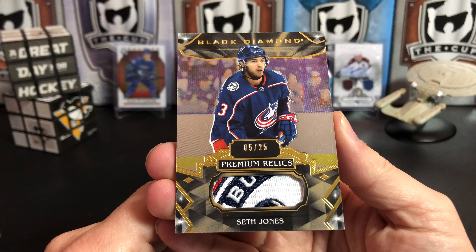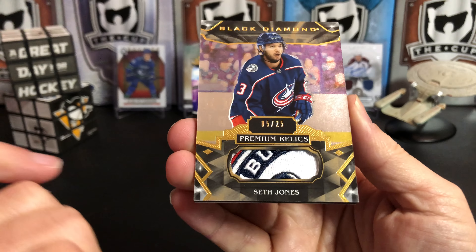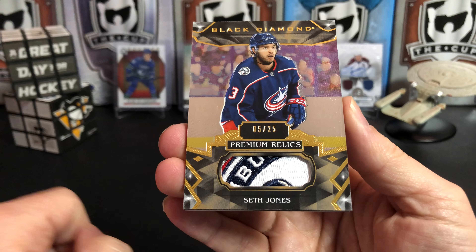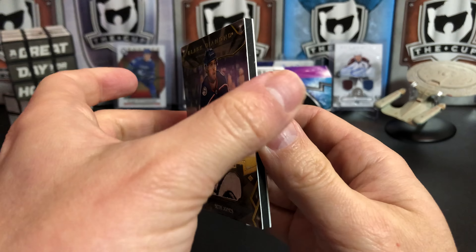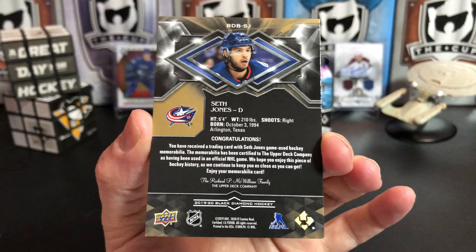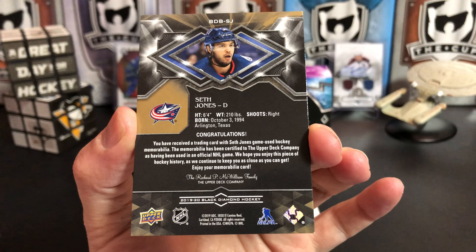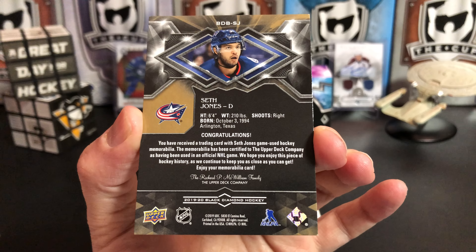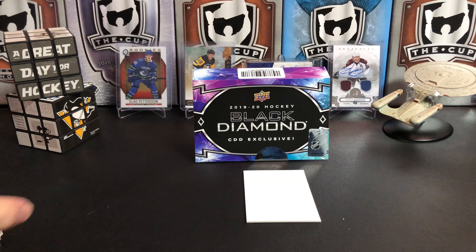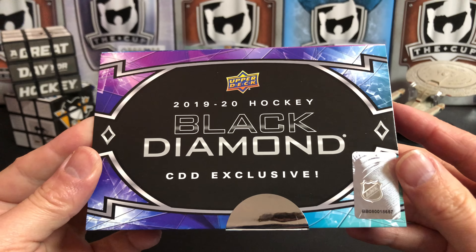Oh, look at this sick patch — Seth Jones premium relics, numbered 5 of 25. It's a little piece of the cannon patch on the side. Numbered to just 25, so we pulled some really low-numbered cards out of here, plus the Kakko rookie. Overall I think it's a pretty nice box of Black Diamond — that is the CDD Exclusive.